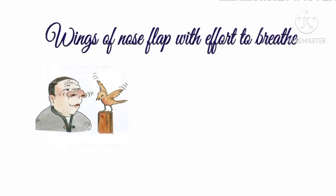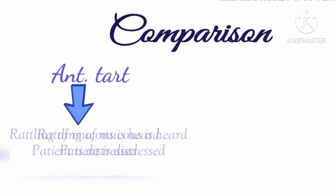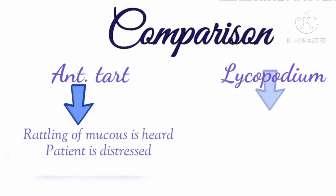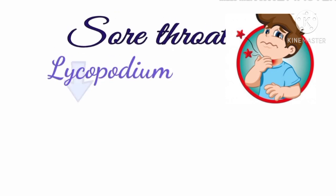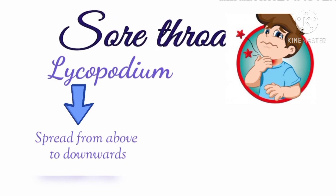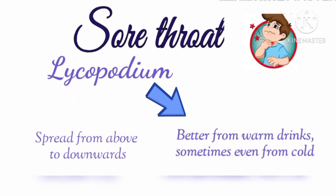Another peculiarity about Lycopodium is that the wings of the nose flap with effort to breathe. This symptom is compared with Antimonium tartaricum, but the main difference is that in Antimonium tartaricum there is rattling of mucus which can be heard across the room. In Lycopodium there will be rattling of the chest but no expectoration. Regarding the sore throat, complaints in Lycopodium generally spread from above downwards, commencing in the upper part of the pharynx and spreading down into the throat. A sore throat is better from swallowing warm drinks, but in some cases is also better from cold drinks.